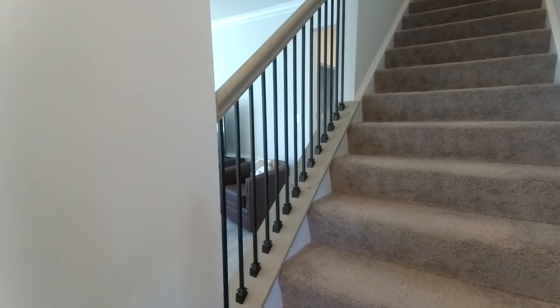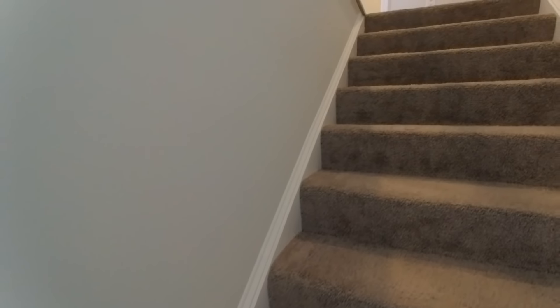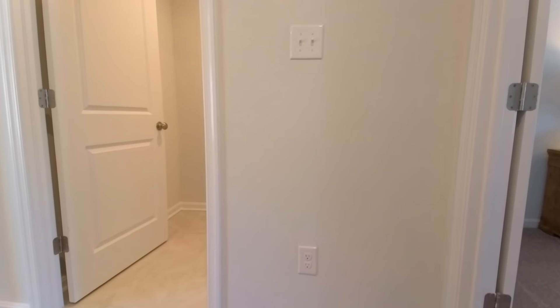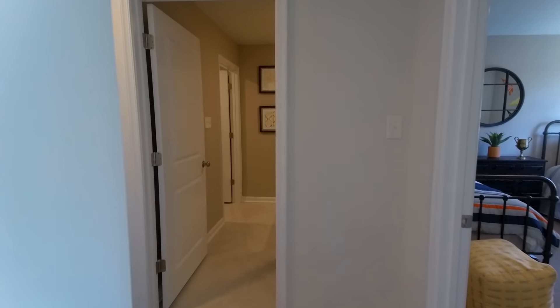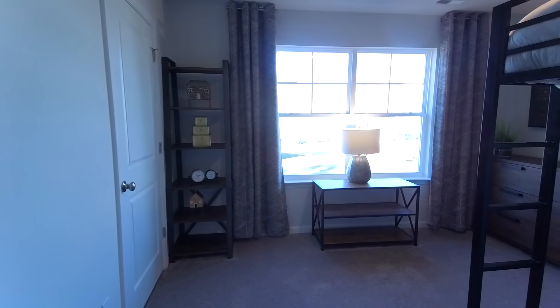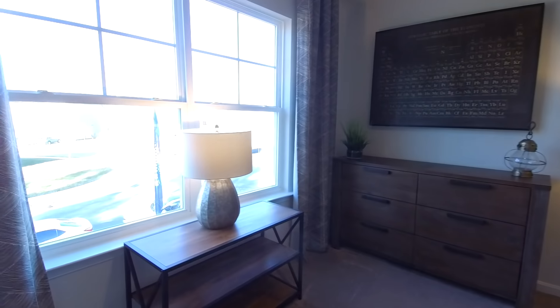Let's go upstairs and see what we have in store on the second level. I love the fact they put in these metal spindles — that is an upgrade, I'm sure. We're going to hang a left and come around to this side of the house. We are now on the front of the home. This is going to be bedroom number two — really good size. This would make a nice office if you wanted to have a view of the front yard. Once again, nicely appointed closet space.